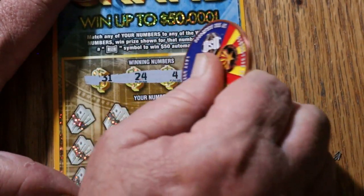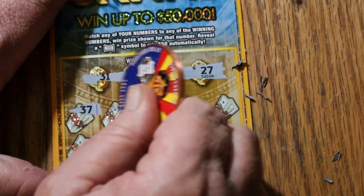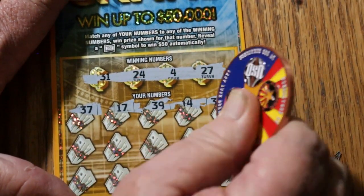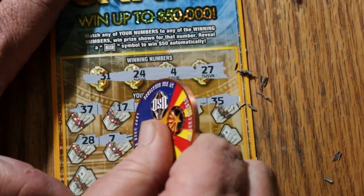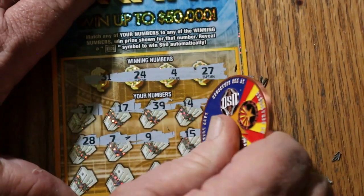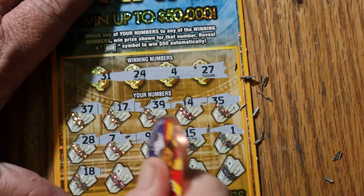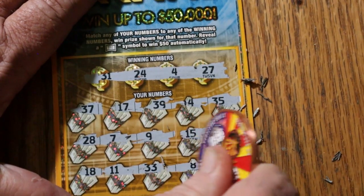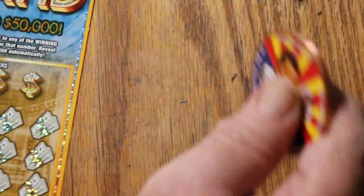Ticket 33: numbers 31, 24, 4, and 27. Then 37, 17, 39, 14, 35, 28, 7, 15, 1, 11, 33, 8, and 32. You almost have to use a jackhammer on this ticket. Never seen anything like this coating mix.